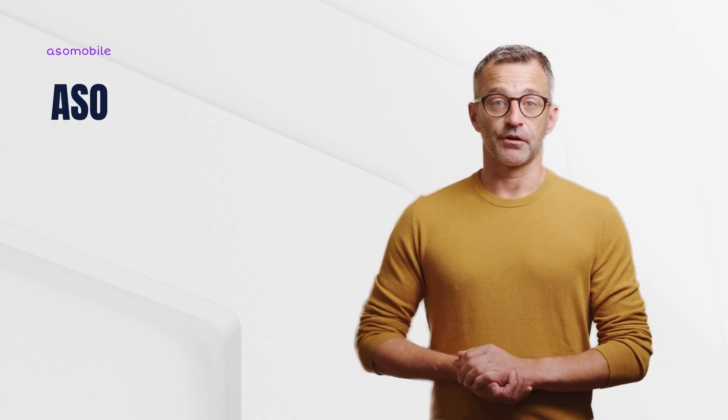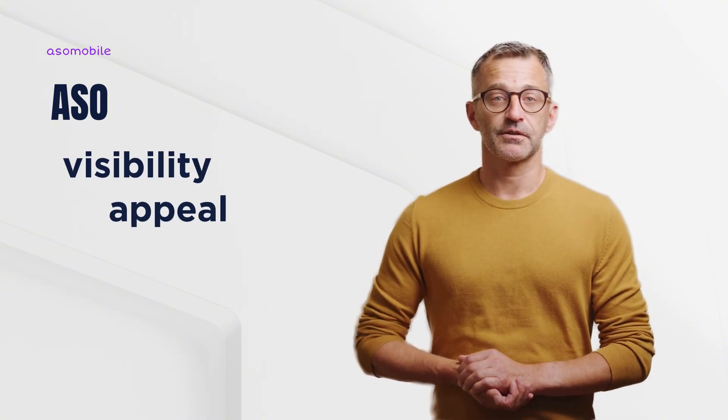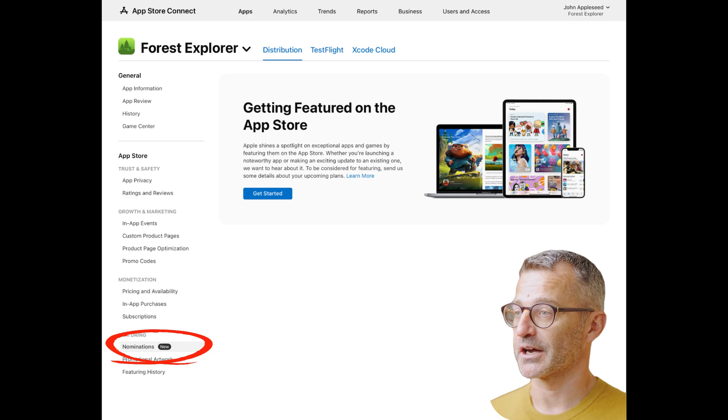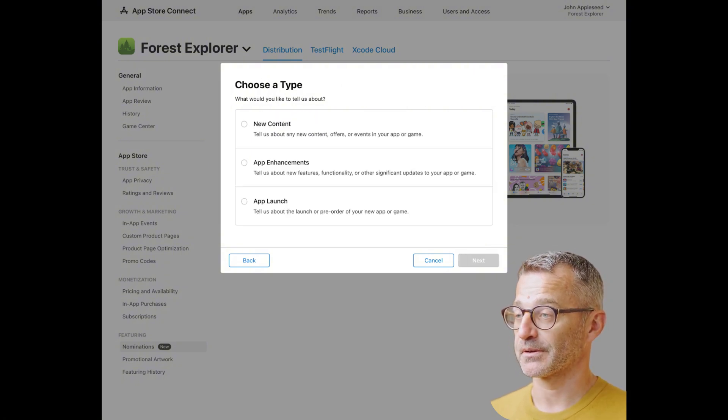ASO isn't just about rankings — it's about visibility, appeal, and trust. Now let's go step by step on how to submit your app for featuring. Step 1: open App Store Connect and head to the Featuring and Nominations tab, then create a nomination by clicking Get Started. Step 2: create a nomination and give it a clear, memorable name. Step 3: fill out the nomination form.